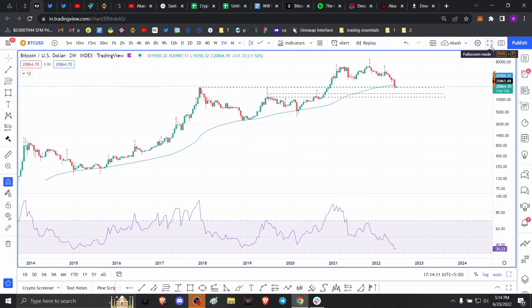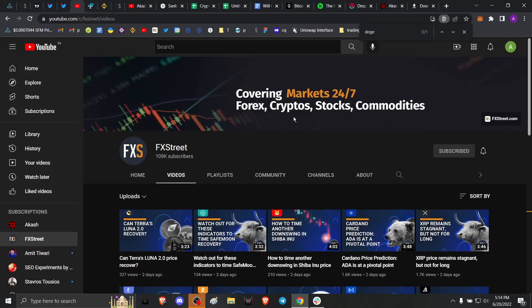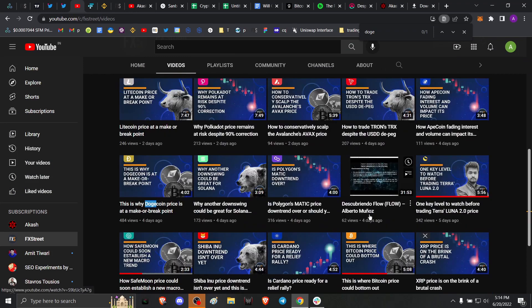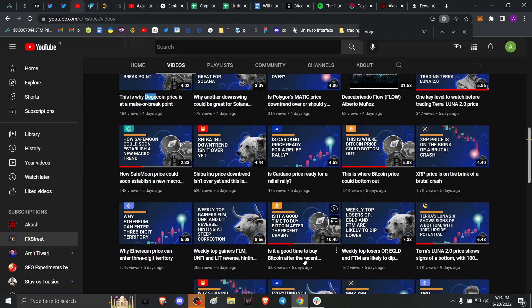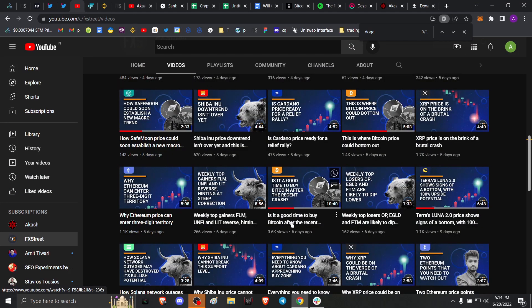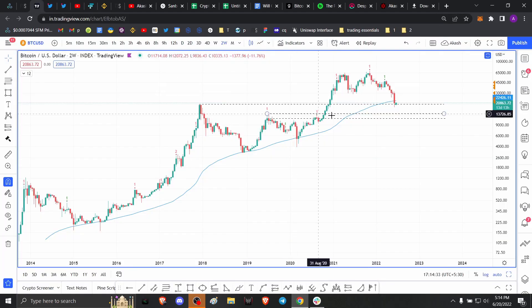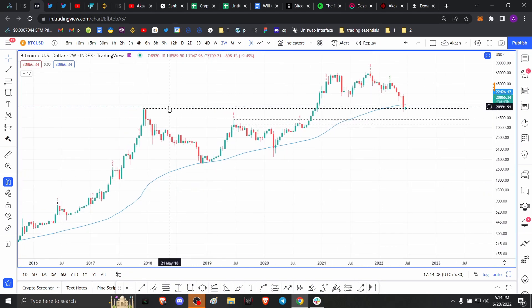If you haven't watched the dollar cost averaging video or the videos I've discussed at length about the Bitcoin bottom — 'Where Bitcoin Price Could Bottom' and 'Is It a Good Time to Buy Bitcoin' — those are two videos you kind of have to watch to understand where, from a technical standpoint, Bitcoin could bottom. But even if you haven't watched any of those, let's just look at the charts.